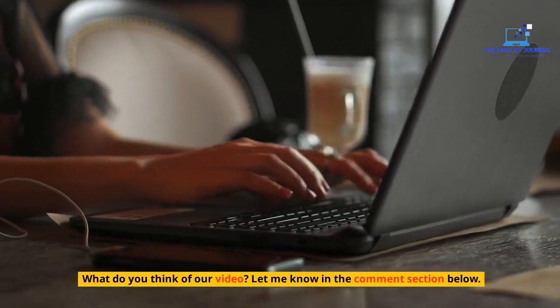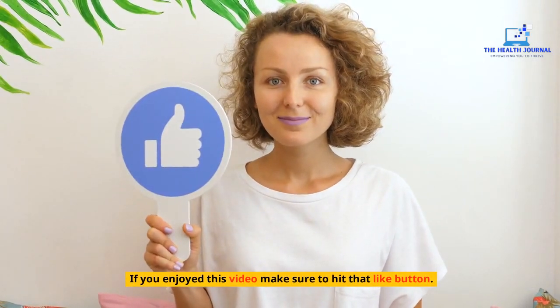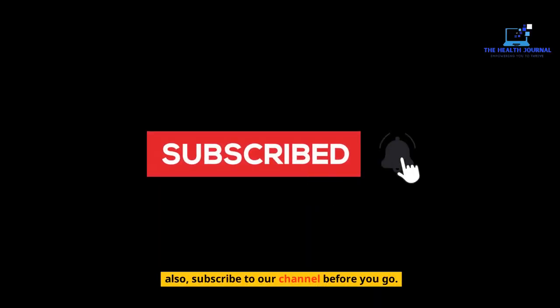What do you think of our video? Let me know in the comment section below. If you enjoyed this video, make sure to hit that like button. Also, subscribe to our channel before you go.